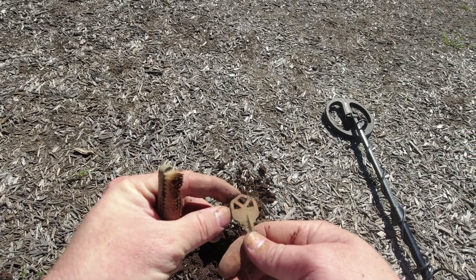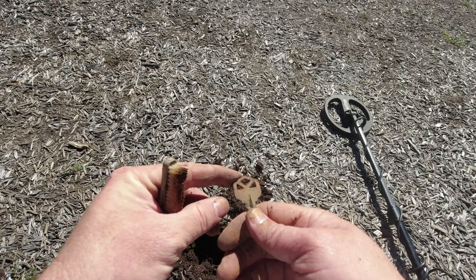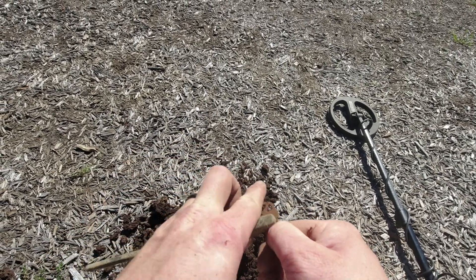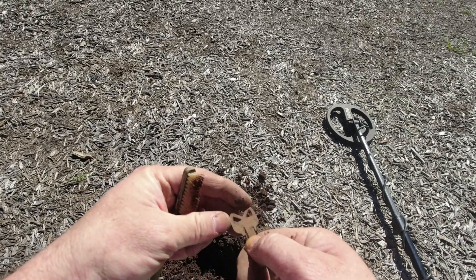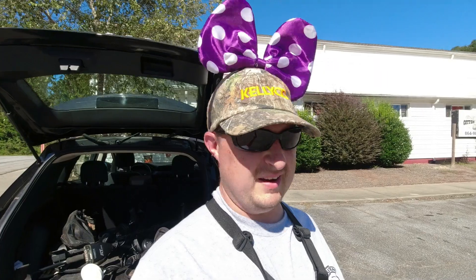It says... Kwikset. Found that. All right.